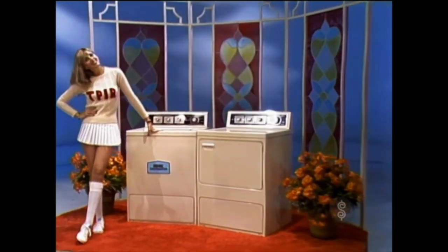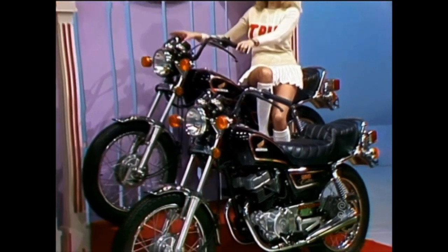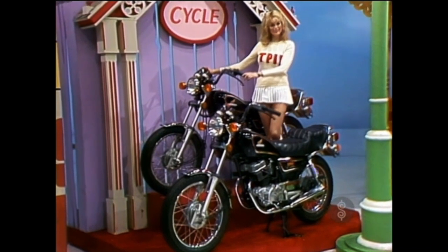The Honda CM250 is a small commuter-type bike that's freeway legal, with electric starter. It's easy to handle and easy on the pocketbook.